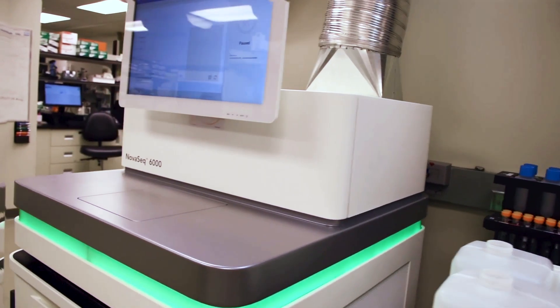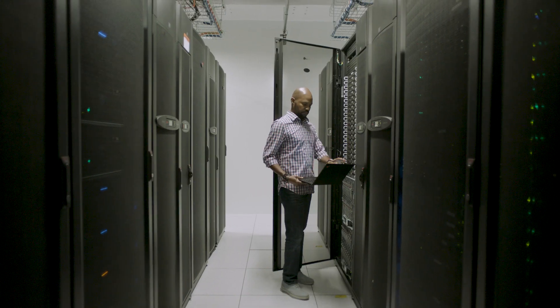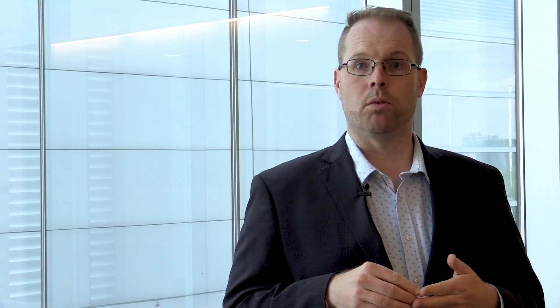Our new integrated genomics program brings together basic research, translational research, and clinical research all under one genomics program — all investing in a single data platform, as well as systems to track and report the progress of data through the OICR genomics workflow.